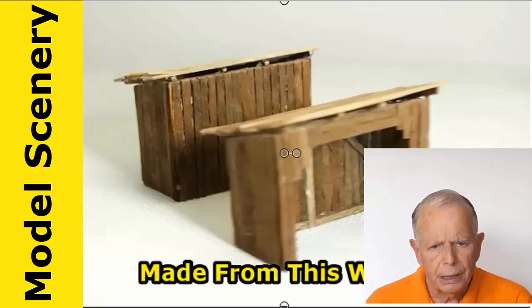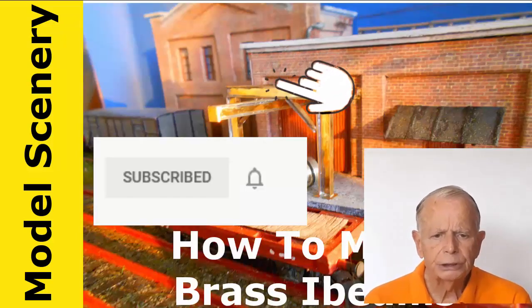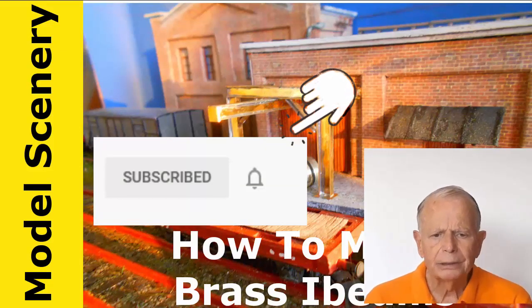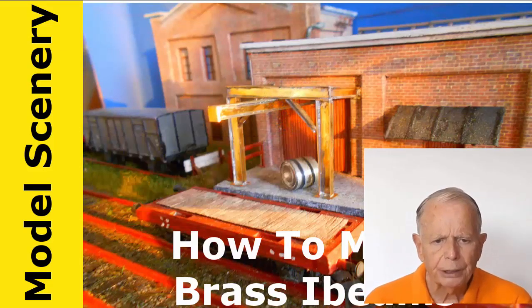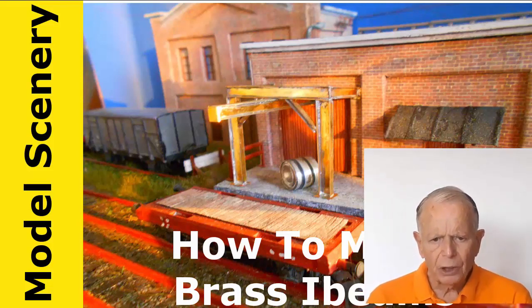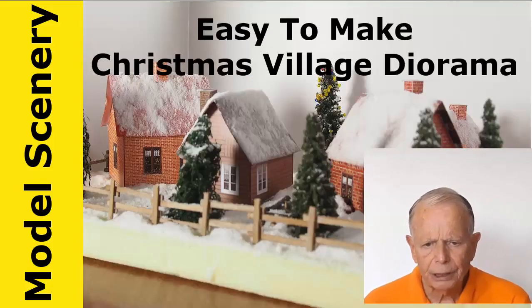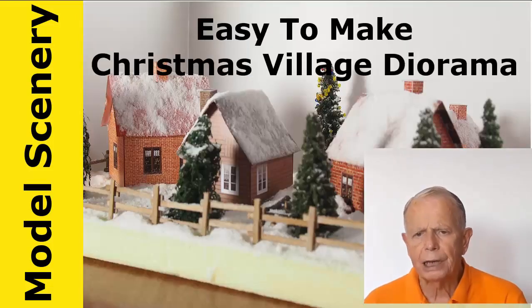So go ahead and hit the subscribe button and ding that bell. So what is in the channel? I make a lot of dioramas and enjoy making realistic greenery, including grass, weeds and trees. There's a whole section on static grass and how to use it to make incredibly realistic static grass.